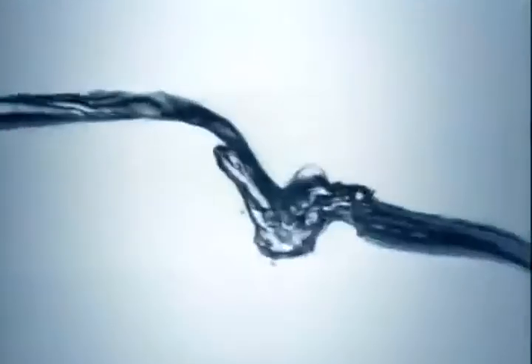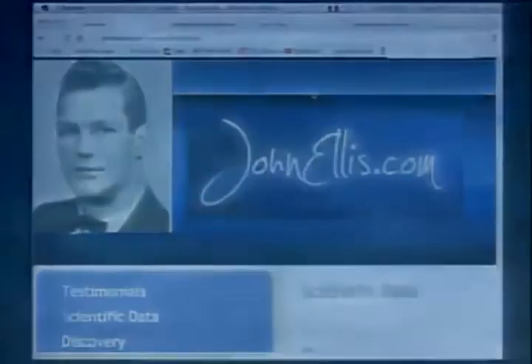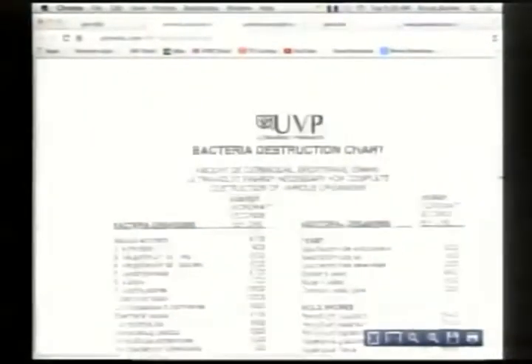If you go to johnellis.com and click on the sidebar for the scientific section, you'll see a virus and bacteria destruction chart. There are about 25 or 30 of them listed, and most of them you wouldn't want to know about — what they can do to you. But they all have a different destruction time, and none of the products out there allow enough time to destroy them.